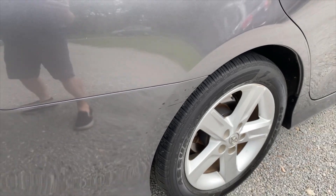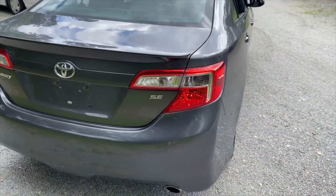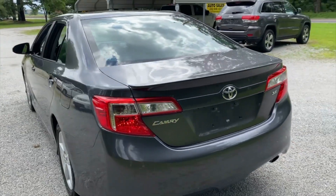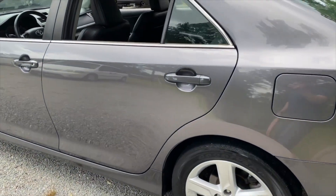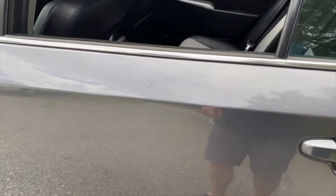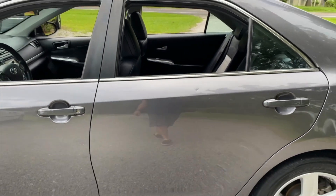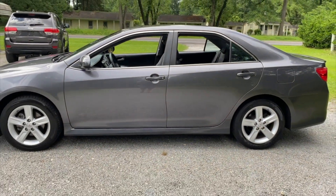A little scratch right there, right behind the rear right side tire. But again, very minor, no dents on the car. One minor ding right here on the left side rear door. We're going to see if we can improve that a little bit more. But overall, the condition is very good on this Camry.